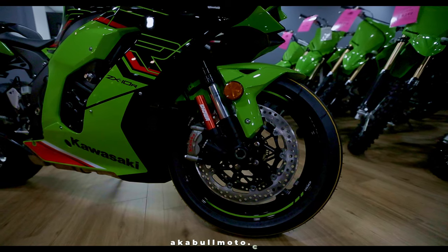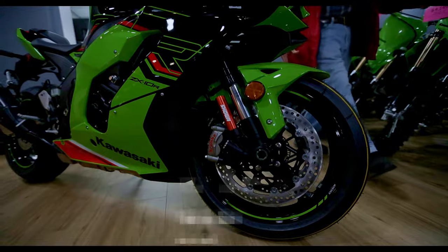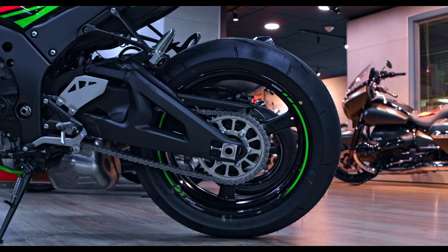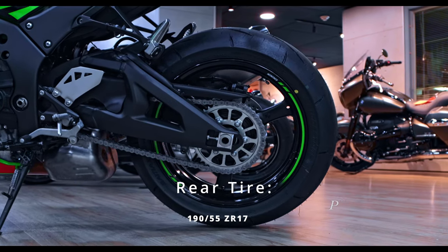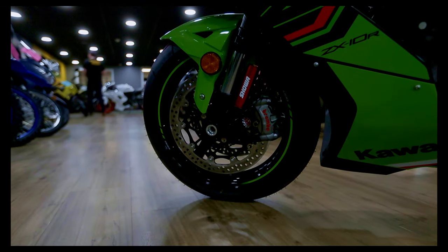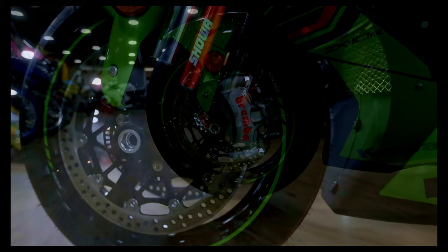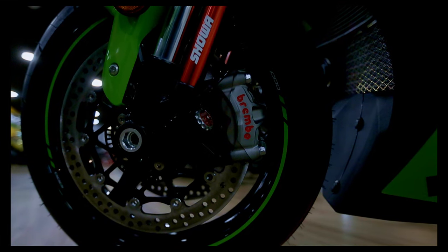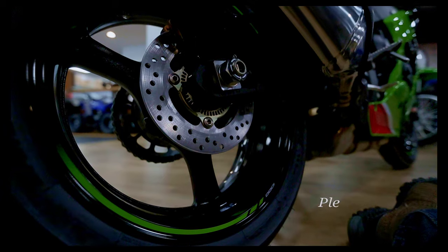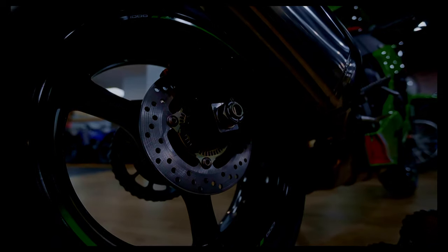Moving on to the wheels: it comes with a 17-inch front wheel with a 120/70-17 tire. The rear comes with the same 17-inch wheel and a 190/55-17 tire. The front brakes are dual semi-floating 399mm discs with dual radially mounted monobloc four-piston Brembo calipers, and in the rear a single 220mm disc with an aluminum single-piston Nissin caliper.